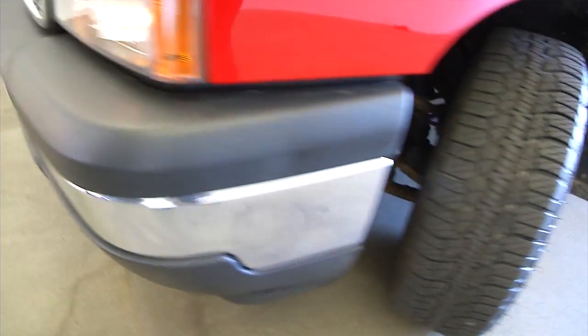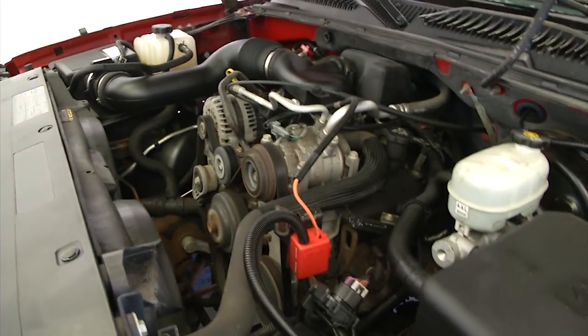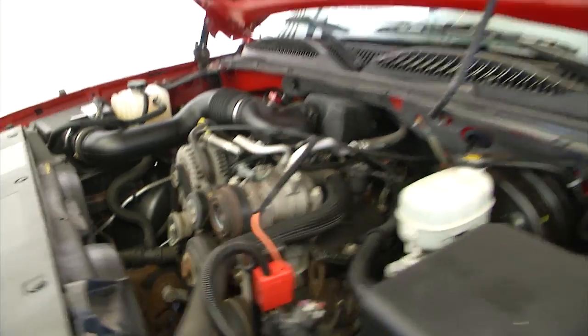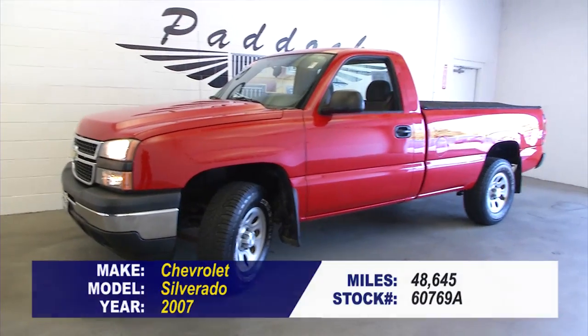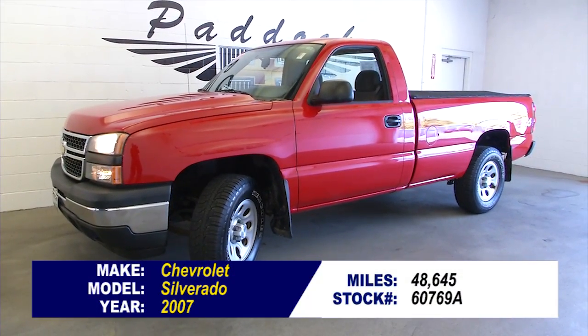Tires have got plenty of tread, exterior paint's in good condition. Longest lasting pickup on the road — Silverado. Find out about this one, give us a call at 876-0945.